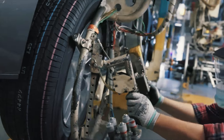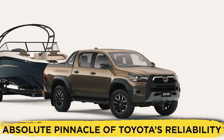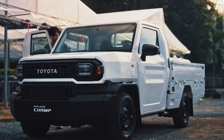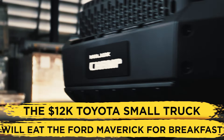Toyota is also miles ahead of Ford in terms of reliability and quality, and the Hilux nameplate has been the absolute pinnacle of Toyota's reliability. So with all of this in mind, it's time for Ford to step aside as we check out how the $12,000 Toyota small truck will eat the Ford Maverick for breakfast.